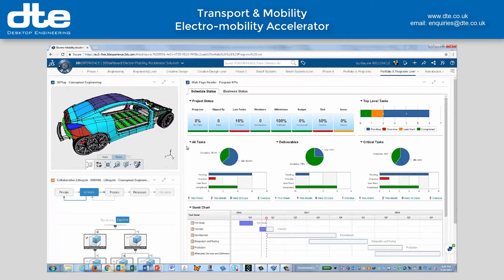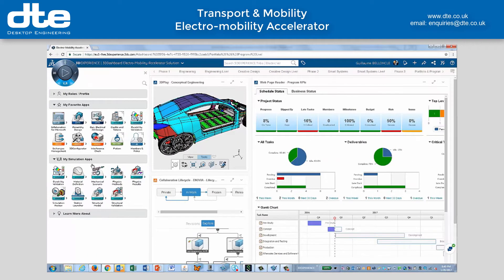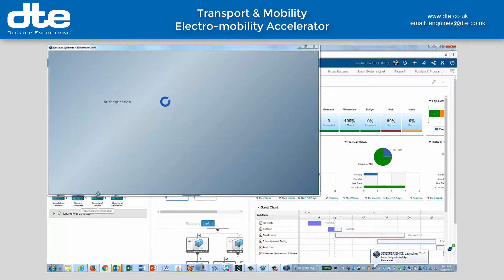Mass customization generates a lot of data, but the platform provides real-time performance metrics dashboards, making it easy to track projects and programs.